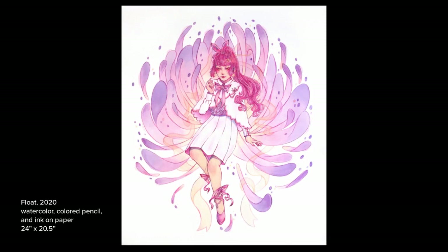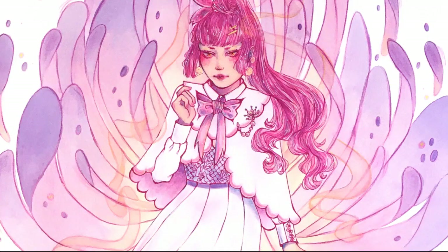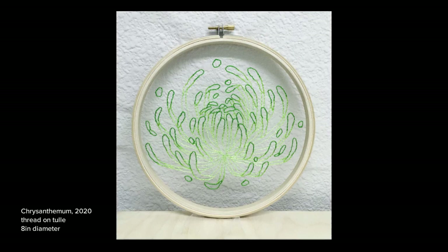With that in mind, chrysanthemums are one of my favorite flowers. I find that the varieties with rounded petals that curl inwards to be the most interesting and delicate. Their petal shape is what inspired Float and the following embroidery piece. Although my exploration of embroidery was brief, it allowed me to work with opacity in a more physical way and give me a new perspective on drawing.